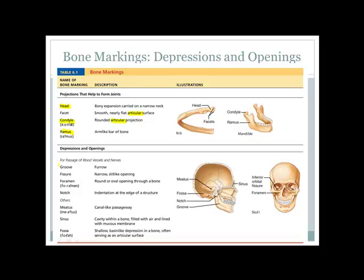A groove is a depression or furrow — a dug-out area in a bone for something to follow. A fissure is a narrow, awkwardly shaped hole, like a slit cut in paper. A foramen is typically round or oval with a nice regular shape. A notch is an indentation in the structure of the bone.